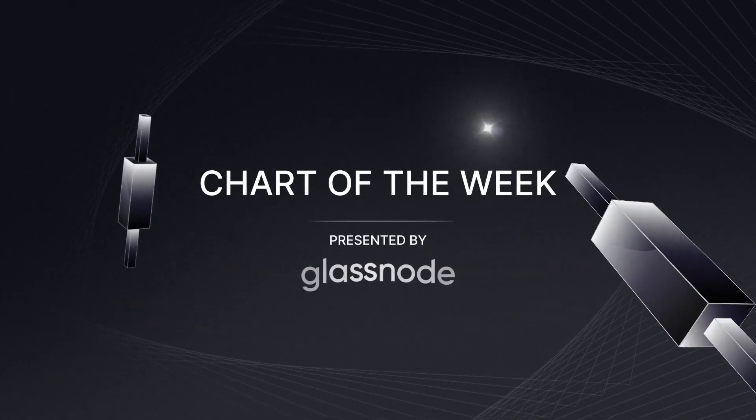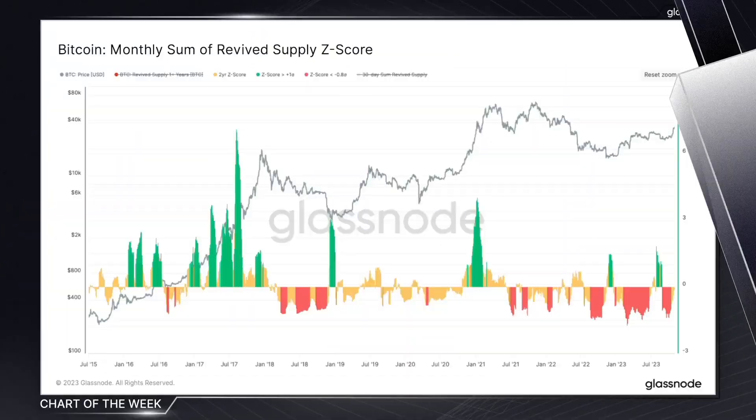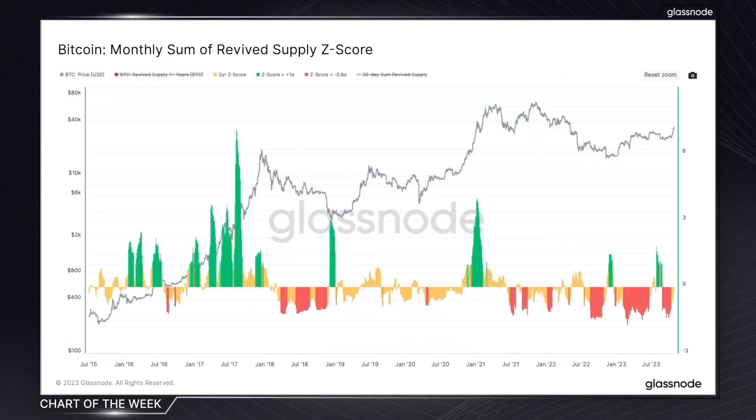The chart of the week is presented by Glassnode, the leading on-chain intelligence platform. In today's chart of the week, we're delving into the monthly sum of revived supply, which is a fairly complex metric, but it offers a unique perspective on the current behavior of long-term Bitcoin holders.